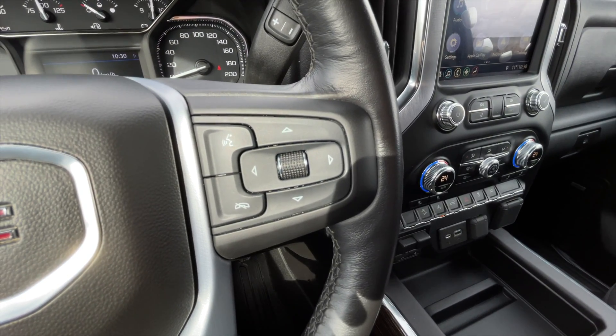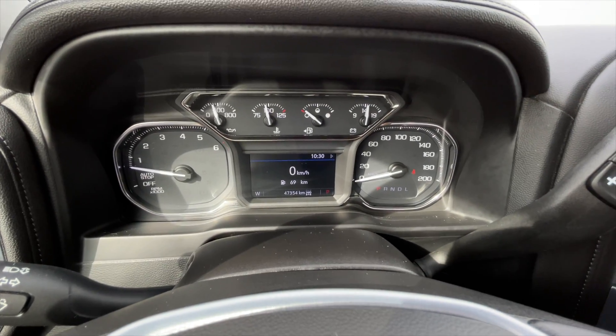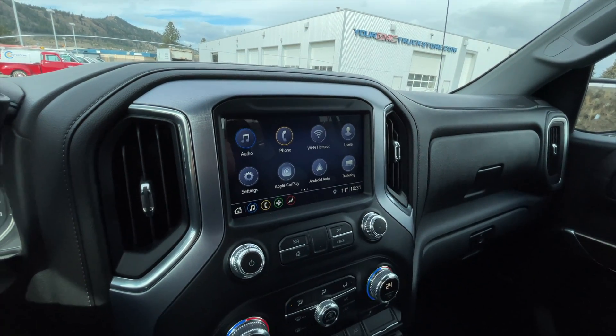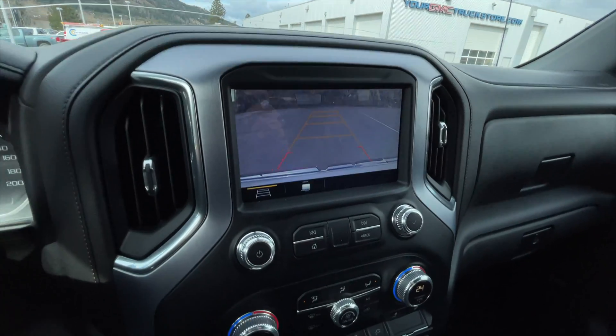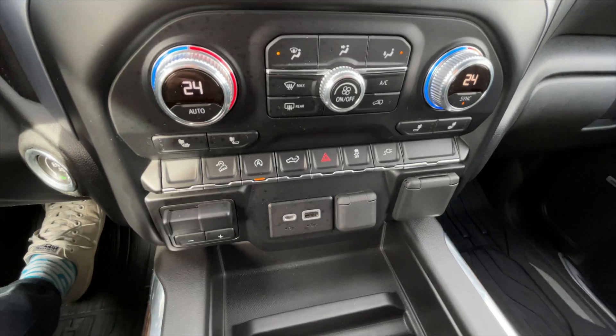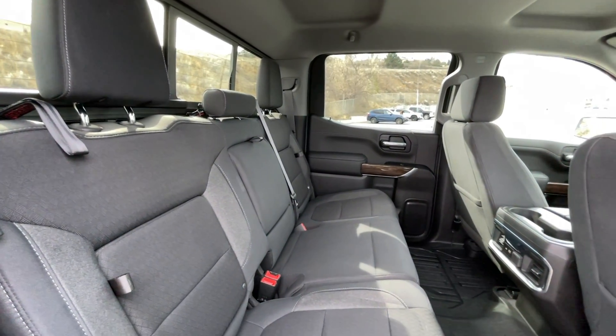To the right are your voice command, Bluetooth, and speedometer controls. There are the current kilometers on the vehicle. For your media, you do get the GMC premium infotainment system. You also get a rear view camera. Below that are your media controls, dual zone front climate controls, and external power accessories.